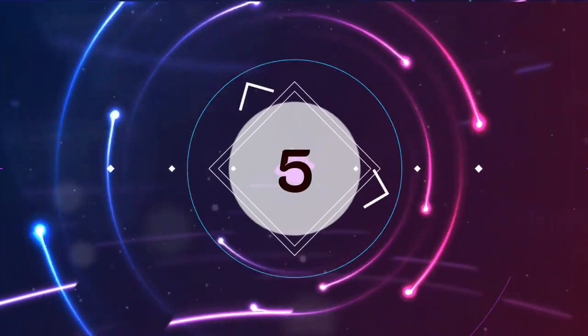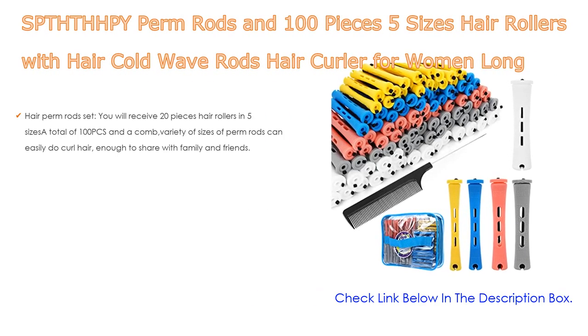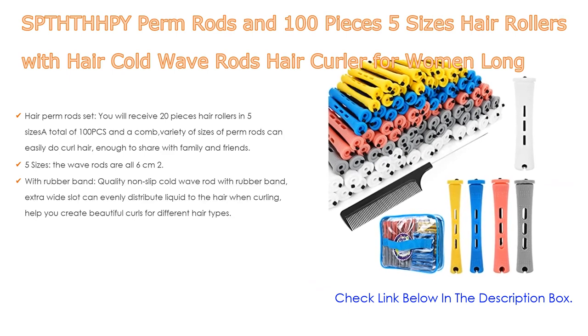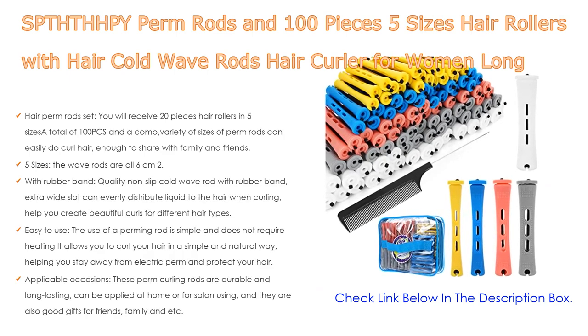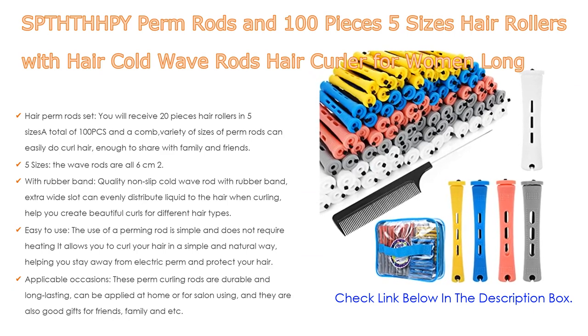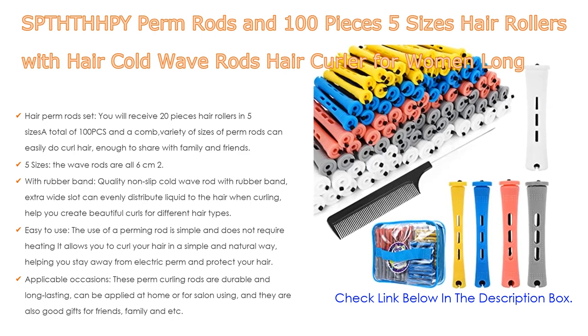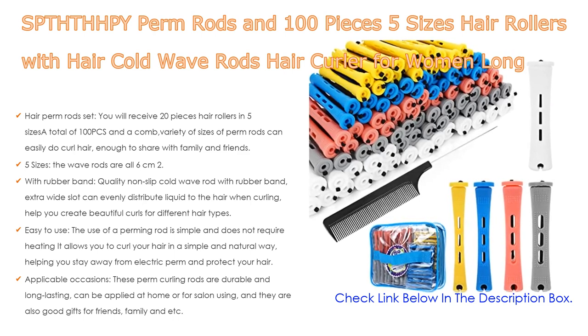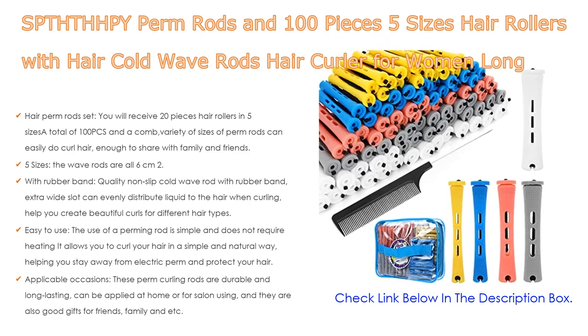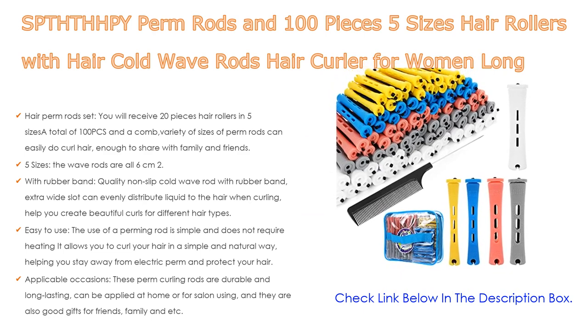Number 5: The SPP perm rods set — 100 pieces in 5 sizes, hair rollers with cold wave rods and hair curler for women. This long and short hair DIY hairdressing styling tool comes with a hair perm rod set. You receive 20 pieces of hair rollers in 5 sizes, a total of 100 pieces and a comb. The wave rods are all 6 centimeters (2.36 inches) in length.